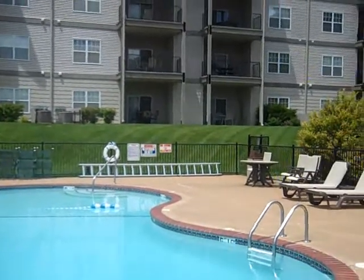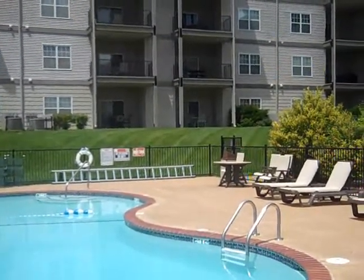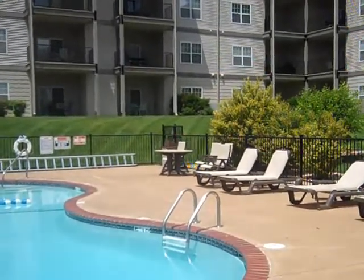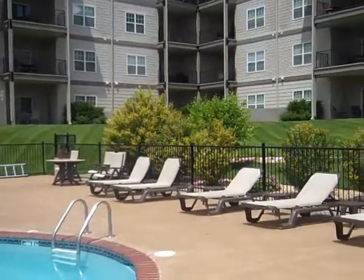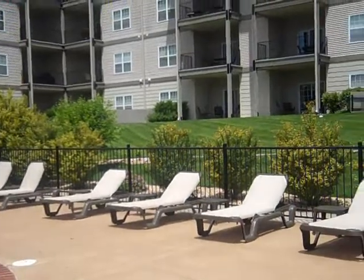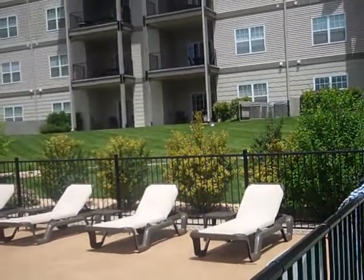Good afternoon. Today we'll be taking a look at second home opportunities offered at Thousand Hills Golf Resort in beautiful Branson, Missouri. Our first project, the Royal Links at Thousand Hills, is our premier golf front community with one, two, and three bedroom condominiums. This property has a great Branson location in the heart of the entertainment district just off of Highway 76.